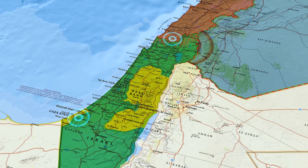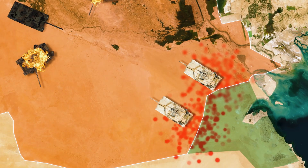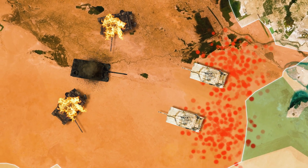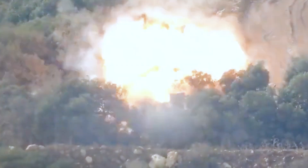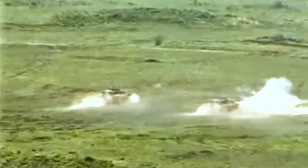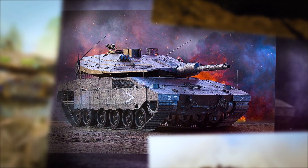The Merkava 4 has been tested in battle, taking part in conflicts in Lebanon, the Gaza Strip, and along the Syrian border. Under real combat conditions, the tank proved one thing: its design philosophy works. During the Second Lebanon War in 2006, several Merkava 4s took direct hits. Thanks to the front-mounted engine and armored crew capsule, the crews survived. In some cases the tank was immobilized, but the soldiers were able to safely evacuate through the rear door protected by armor. The Trophy system intercepted incoming anti-tank missiles mid-flight, and that changed the nature of armored warfare forever — surviving the first strike became the priority.